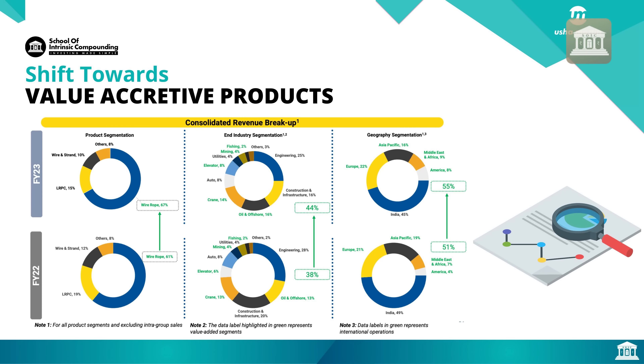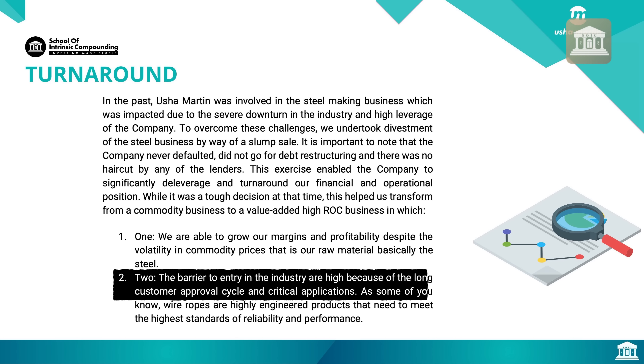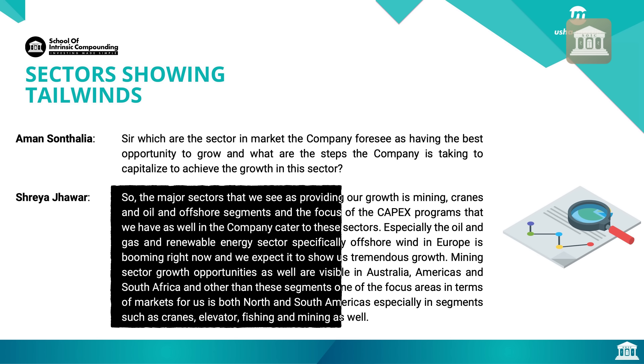Looking at the consolidated revenue breakdown, in FY23 wire ropes are 67% of revenue, up from 61% in FY22 — the value-added product mix is improving. The barriers to entry in this industry are high due to long customer approval cycles and critical applications. One very interesting thing to note is sectors showing tailwinds — the company's major end-user sectors include mining in Australia, Americas, and South Africa, and green energy like offshore windmills installation in Europe.